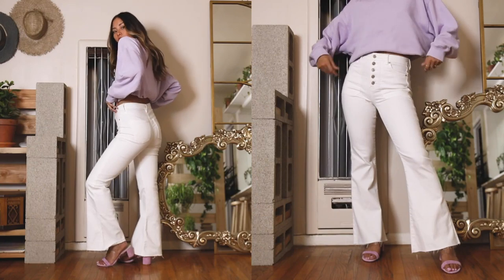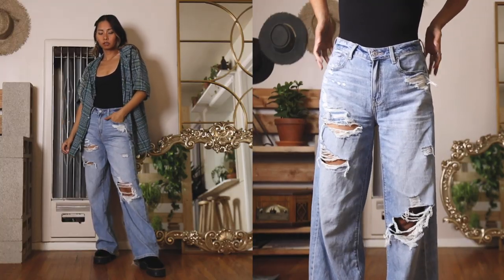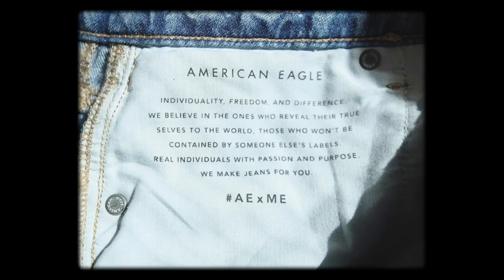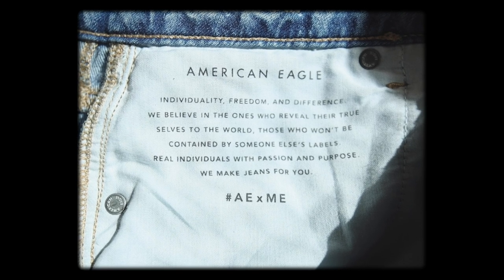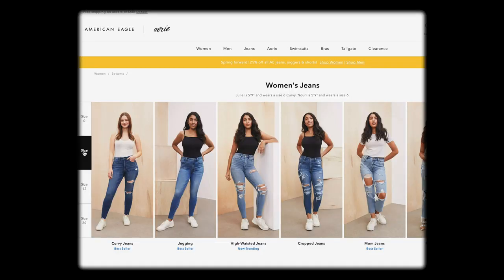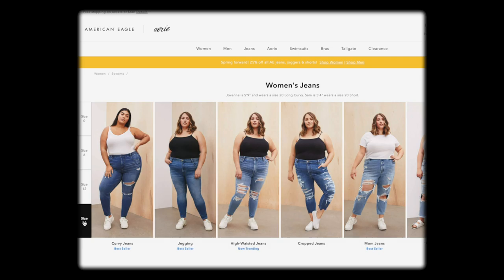Hey everyone, it's Audrey, and this is going to be a quick video on styling denim slash denim haul, since that's the bulk of the bottoms in my closet. This video is in partnership with American Eagle. I've been wearing their jeans for years. I really think they have jeans for everybody — very inclusive sizing from double zero to size 24, and a lot of different styles and lengths for different body types.